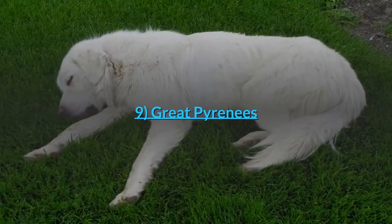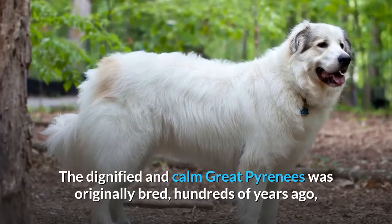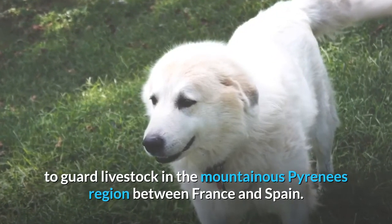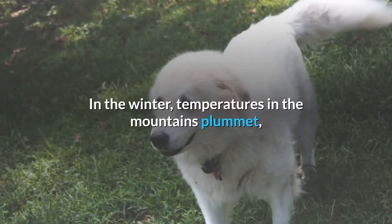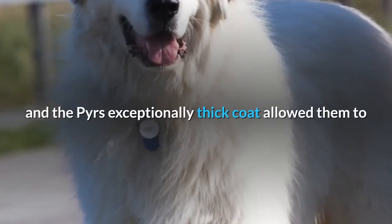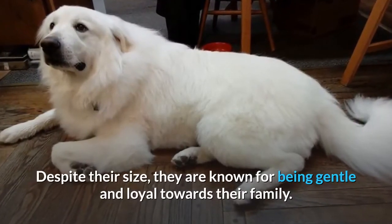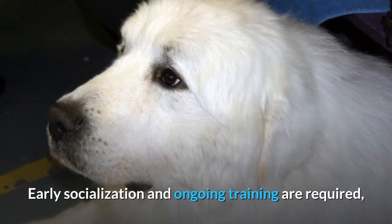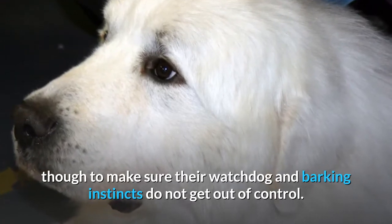Number 9: Great Pyrenees. The dignified and calm Great Pyrenees was originally bred hundreds of years ago to guard livestock in the mountainous Pyrenees region between France and Spain, and they are still used for this job today. In winter, temperatures in the mountains plummet, and their exceptionally thick coat allowed them to stay out watching over their flock through the night. Despite their size, they are known for being gentle and loyal towards their family, though early socialization and ongoing training are required to make sure their watchdog and barking instincts do not get out of control.